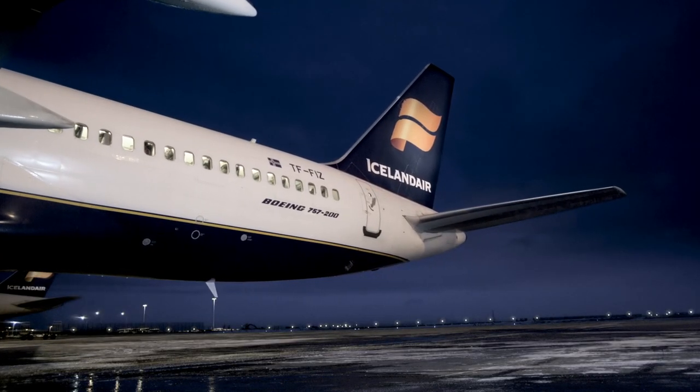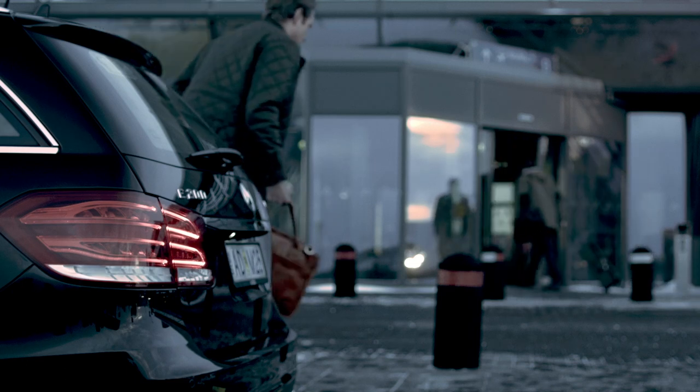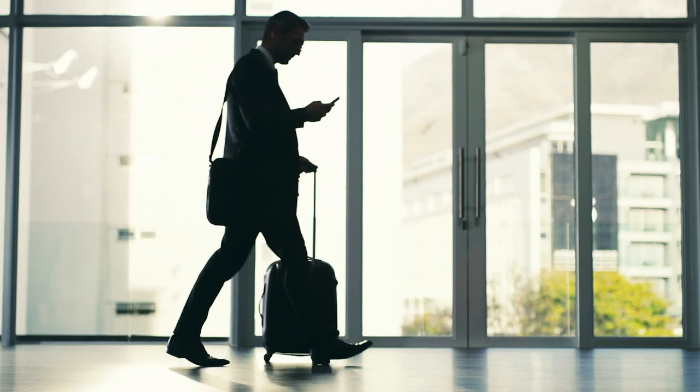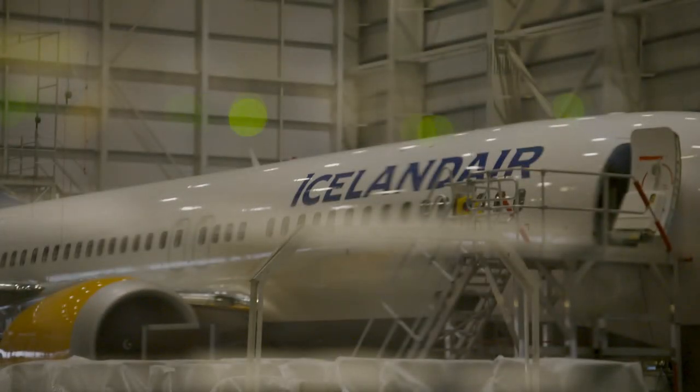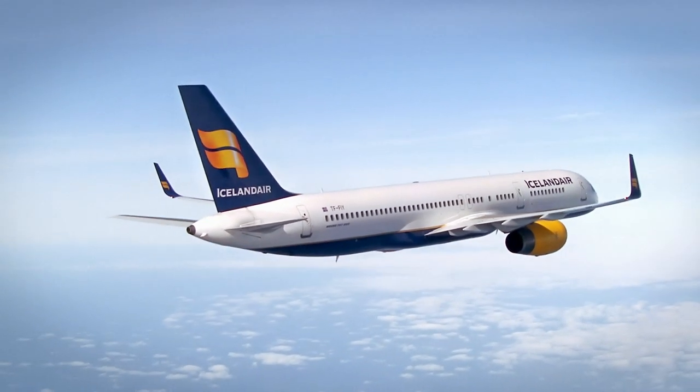Icelandair requires a network that connects campus operations, large and small, with each other and with travelers all over the world. Juniper Solutions were the logical choice. Professionals don't use belief systems — they choose technology, and they choose the hammer that fits the job.